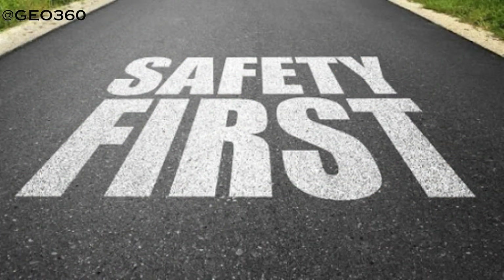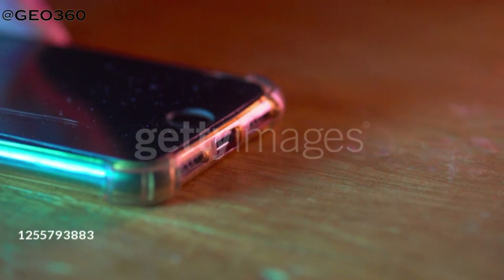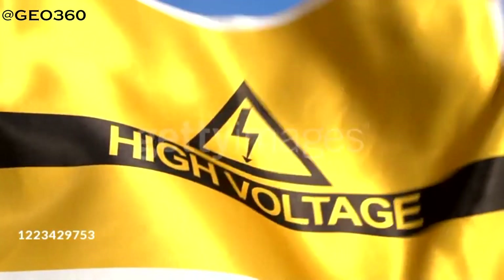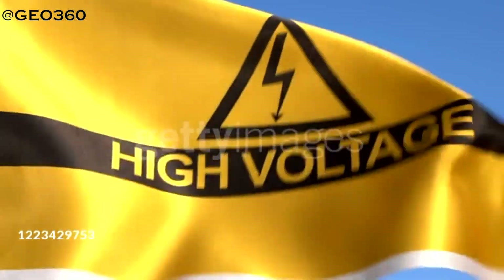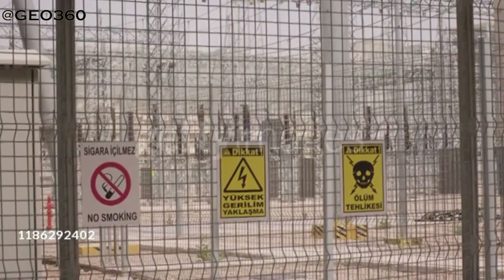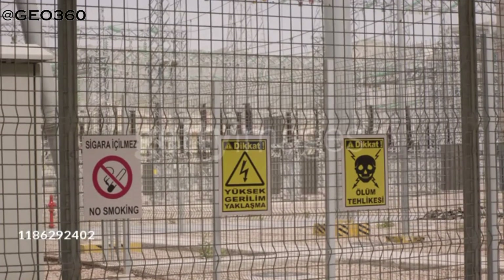In case of an electric shock, never touch the casualty who is connected to the electric source. Primarily, turn off the source of electricity. In case of high voltage currents, never try to move the wire or source of electricity away from the victim — high voltage current can jump and kill up to 18 meters. Wait until the high voltage source has been turned off before approaching the victim.